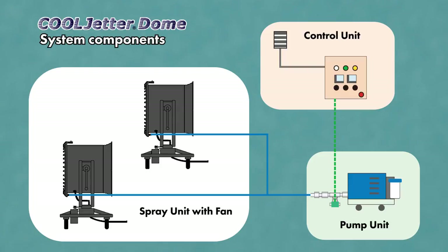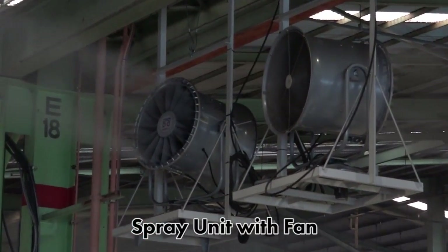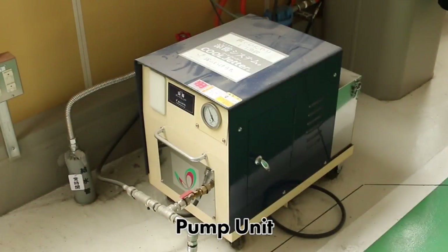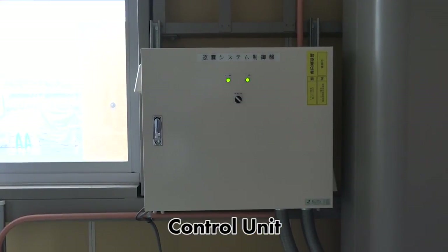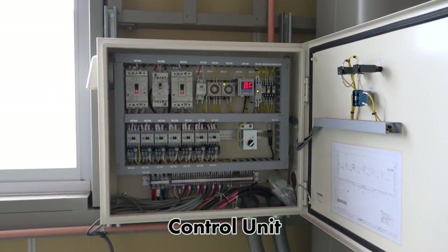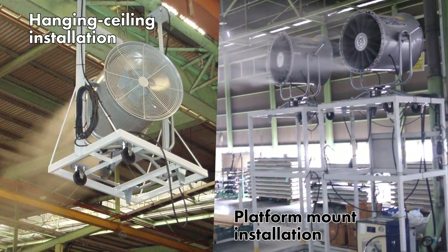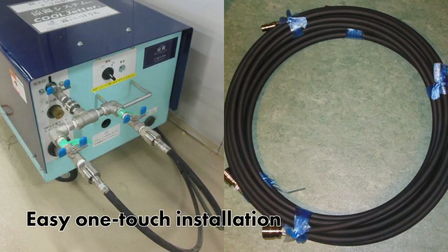The system composition is quite simple, including the fan and nozzles integrated as a single spray unit. The pump unit supplies the spray unit with water pressurized at 6 MPa or 870 pounds per square inch. And the temperature humidity controller unit. The spray unit can be mounted on a platform or hanging from a ceiling mount. Connecting to the pump unit is easy with one-touch high-pressure hoses.